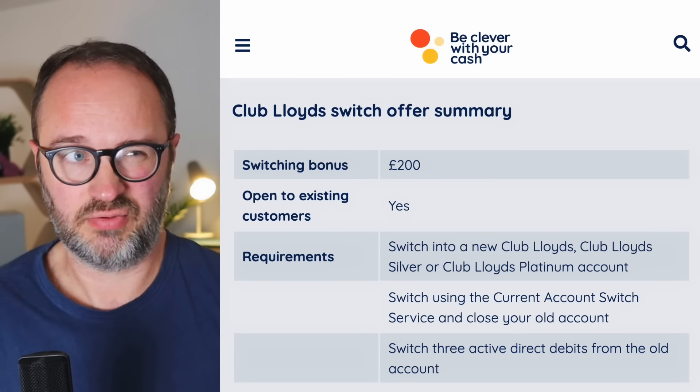And that's it - nothing else you need to do. Once that switch completes, you'll get that money relatively quickly - within three working days of that finishing. The end date for this one, the last date to start the switch, is the 10th of December 2024. So you've got just over two months to do all the different stages: open the account, set up those direct debits on the old account if you need to, and get the switch to complete.